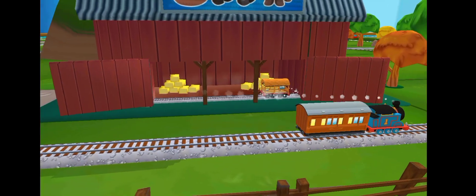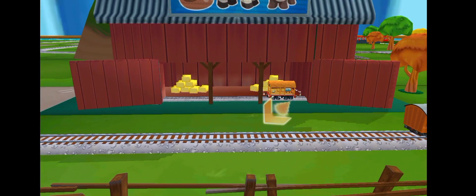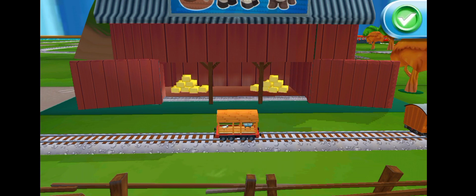What type of wagon should we pull? Super!